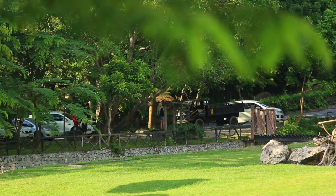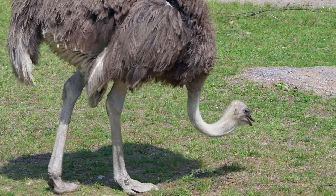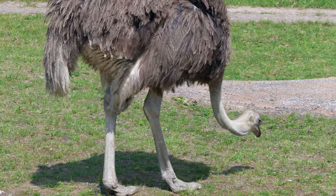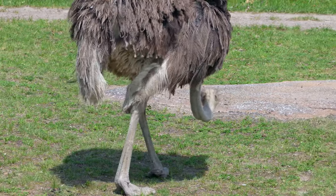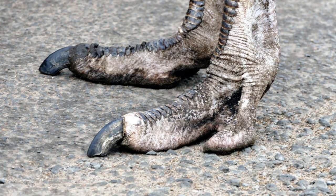What causes ostriches to kick so hard? An ostrich's feet are only 4 inches long; however, they have two finger claws or two toes on each foot. So they bend their knees to prepare for a kick, and the ostrich delivers a powerful kick with the help of their claws. They kick forward because their legs can flex in that direction.